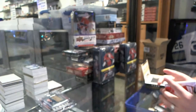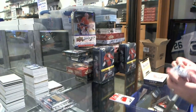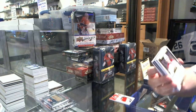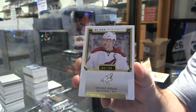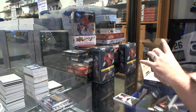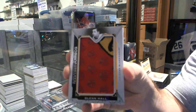Out of 35. Those Jumbo Patches have got to be amongst one of the nicest looking cards right in the market. Oh, it looks like we got the Diamond right away. Arizona, number 199, Shane Doan. For the Chicago Blackhawks, we've got a Team Logo Jumbos, Glenn Hall.